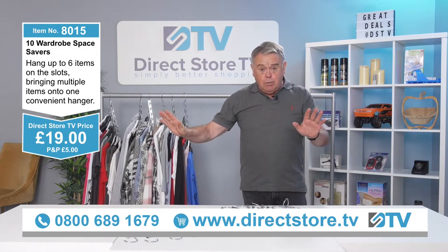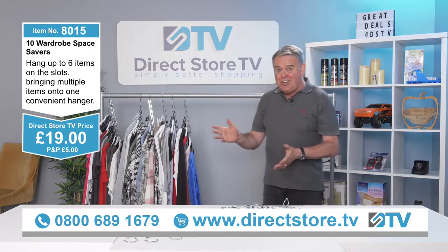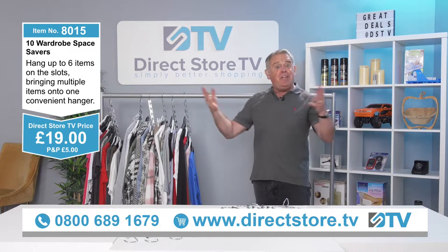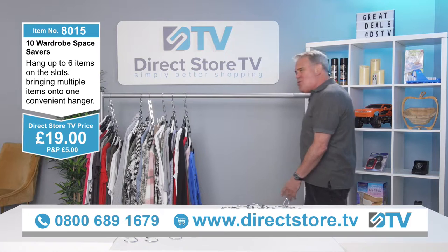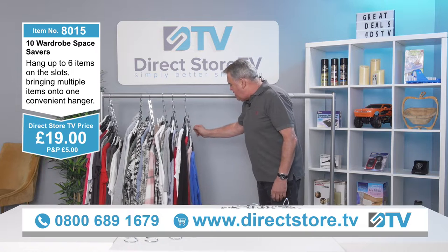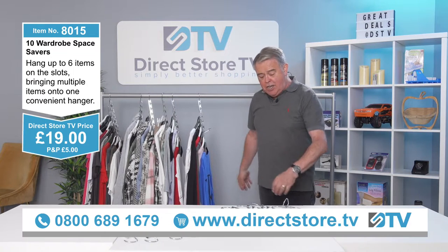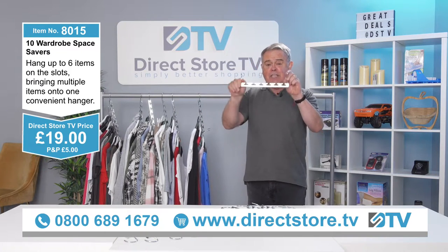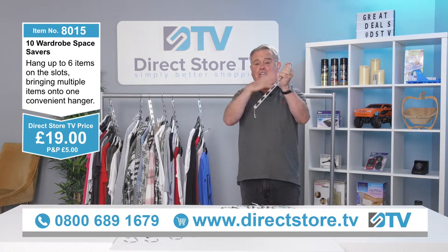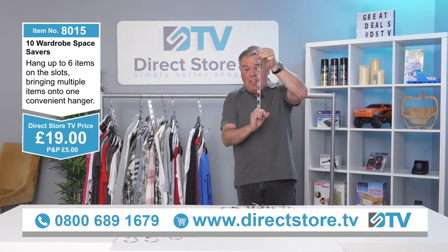Ladies, you're going to love these — you know when you've got a full wardrobe and you want to buy some more clothes but you don't want him to know? Get a few of these and you can have more clothes in the wardrobe and nobody will know! Gents, you can do the same with your shirts. Because these are metal, you can put suits on these, overcoats on these — you can even use them in the garage. The only limitations are the limitations of your own imagination. They're chrome-plated too, and you get a five-year guarantee.